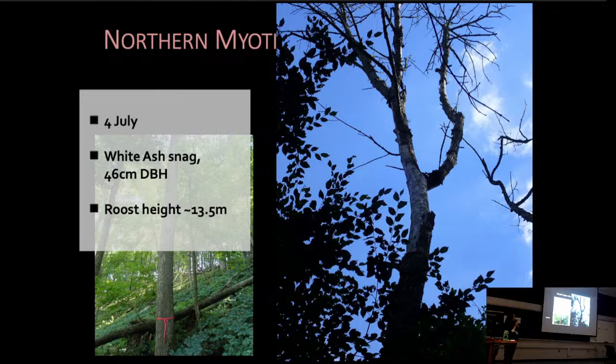The last roost we tracked her to was a much larger snag — a white ash with a 46 centimeter diameter at breast height. We couldn't see any obvious cavity or crevice on this tree, but there was a lot of sloughing bark, so we're assuming she was roosting under some of that loose bark at the top. We estimated the roost height with the use of a clinometer to be about 13.5 meters high, with lots of sun exposure up there.